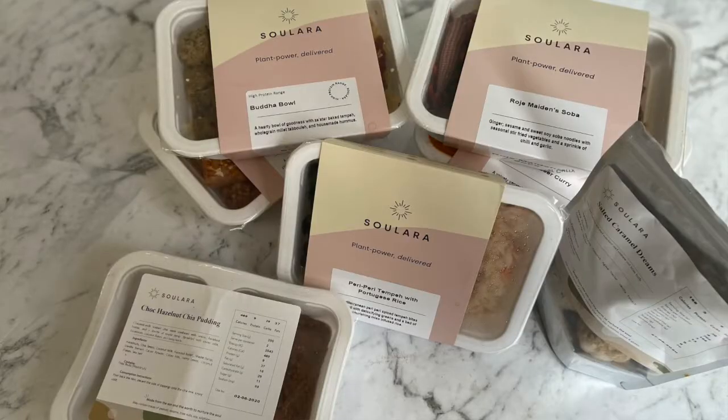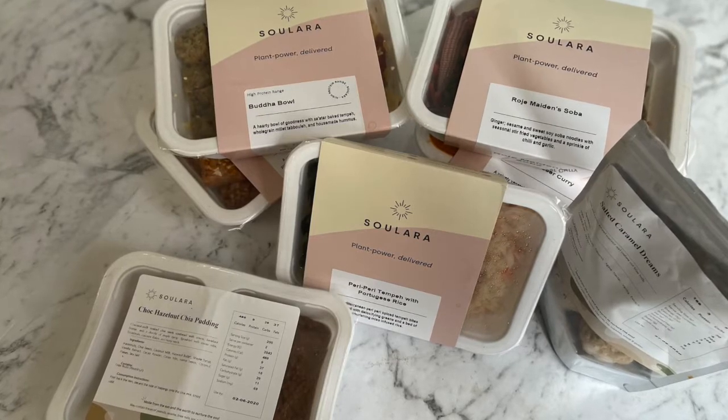Today I am reviewing the peri peri tempeh with Portuguese rice bowl by Solara. Solara is a meal delivery service with a difference — it's 100% plant-based, so no animal products such as meat, fish, dairy, or eggs, making it really vegan and vegetarian friendly, as well as suitable for those who just enjoy eating plants and want to consume more of them, which is all of us really.